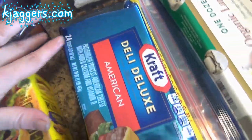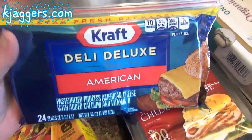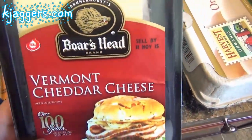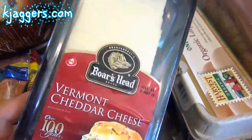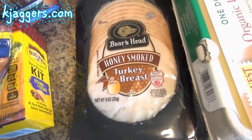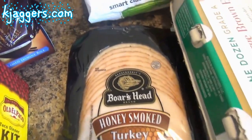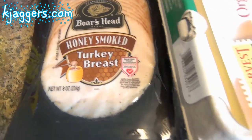Over here I got some of the Kraft Deli Deluxe cheese — I love this because there's no paper in between the slices. I also got the Vermont cheddar cheese; Jackson is in love with this cheese so I got another one. I went ahead and got the Boar's Head smoked turkey breast. We still have quite a bit of lunch meat, but I like turkey and we don't have any in the refrigerator.